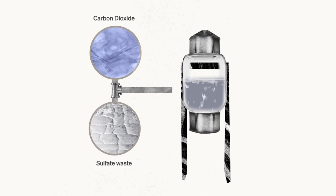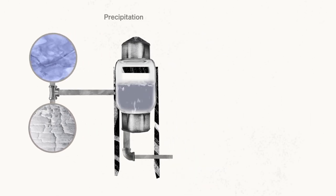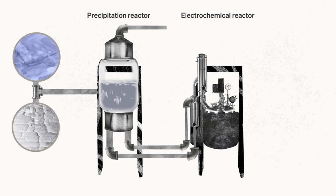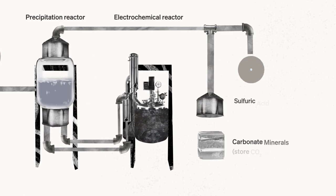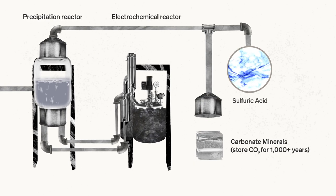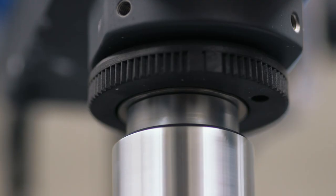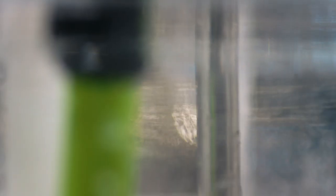Travertine is working to take carbon dioxide out of the air and permanently store it in a way that will last for thousands of years. One of the key motivators of Travertine is taking one of the major waste products that humans make — sulfate waste — and trying to turn them back into something valuable to help promote this clean energy transition.